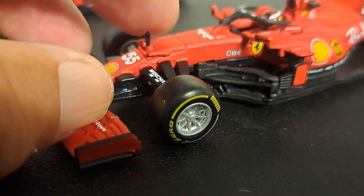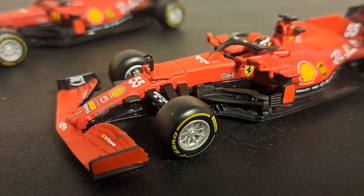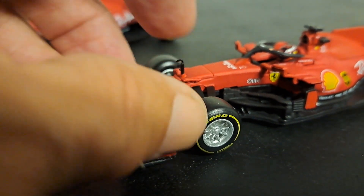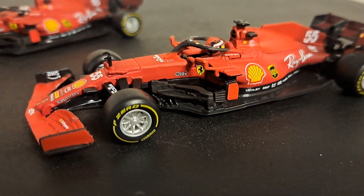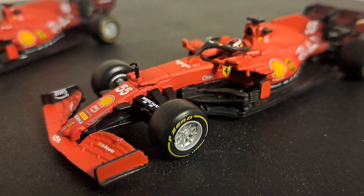These cars do feature a pitot tube up here on the nose. That little part you see right there is made of rubber and is really not that easy to break — it would be harder to break if it were a Spark or something like that. So these cars are fairly sturdy. They are more play toys than they are collector's items.